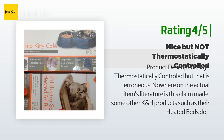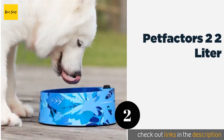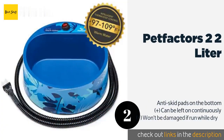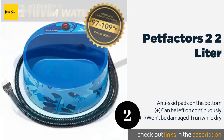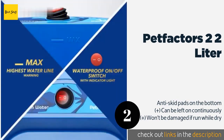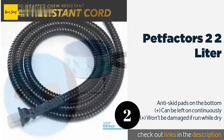The second product in our list is the Pet Factors 2.2 Liter. The Pet Factors 2.2 Liter might be the most stylish option available, coming in a choice of camouflage, jungle blue, or a bright and cheery pink polka dot. Its power switch features an indicator light so you always know when it is on. The price is approximately $22.